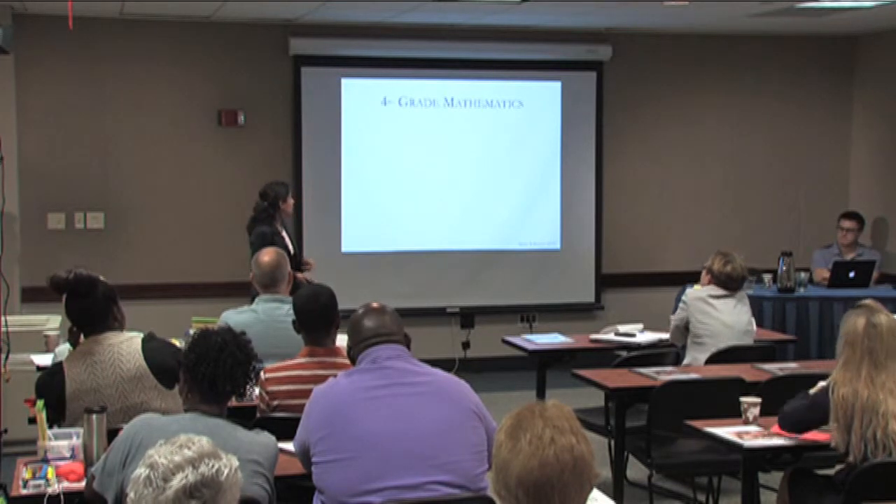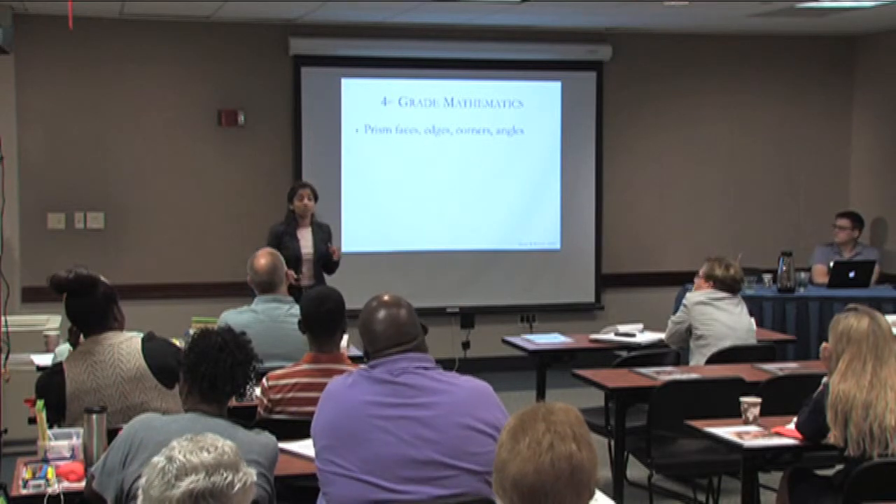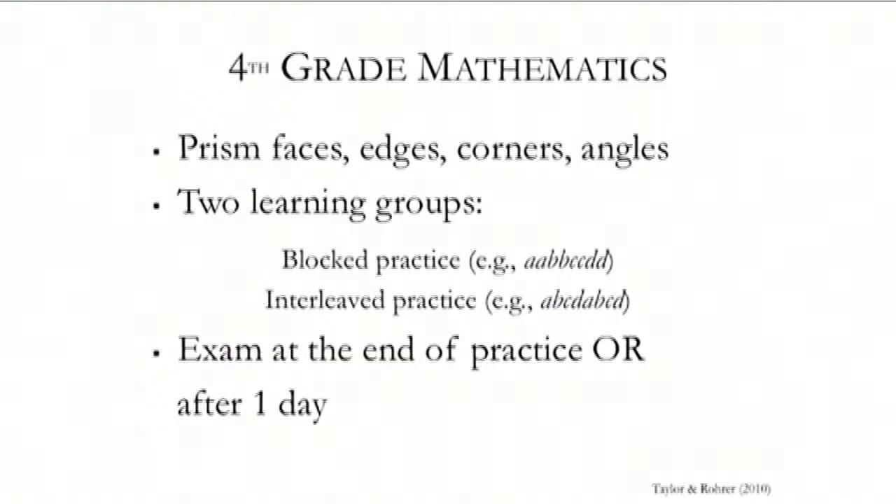An example from fourth grade mathematics: students were learning about prisms and how to calculate the number of faces, edges, corners, and so on. There were two groups — students who learned all of the faces formula questions, then all of the edges, then all of the corners, then all of the angles, or students who worked through problems that were mixed up.